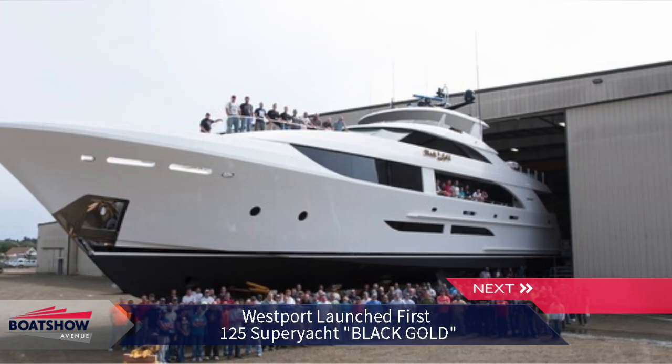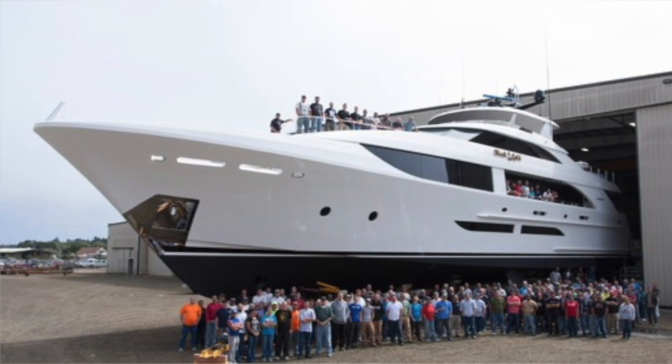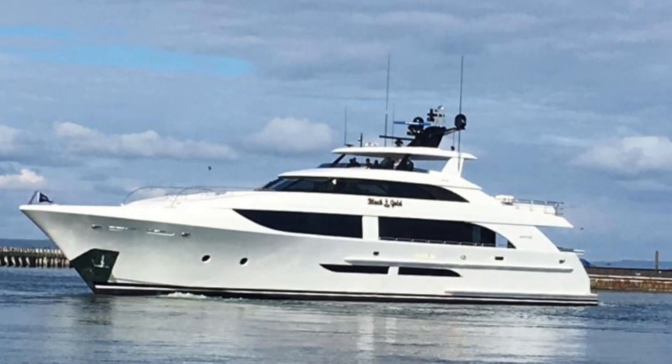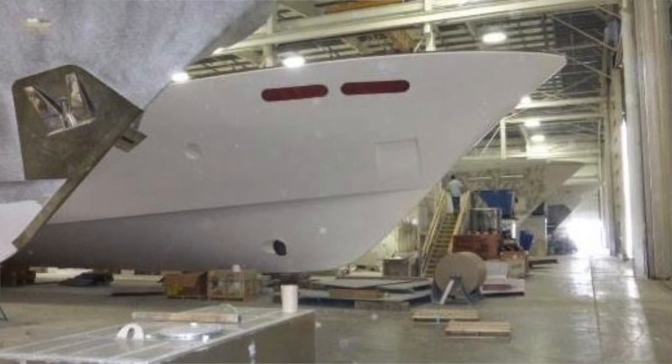The first ever 38-metre Westport 125, named Black Gold, has been launched into the waters of the US, marking an evolution in the shipyard's offshore superyacht range. The newly launched vessel boasts the latest in composite fibreglass yacht construction techniques, specifically engineered to optimise comfort, interior and exterior spaces.